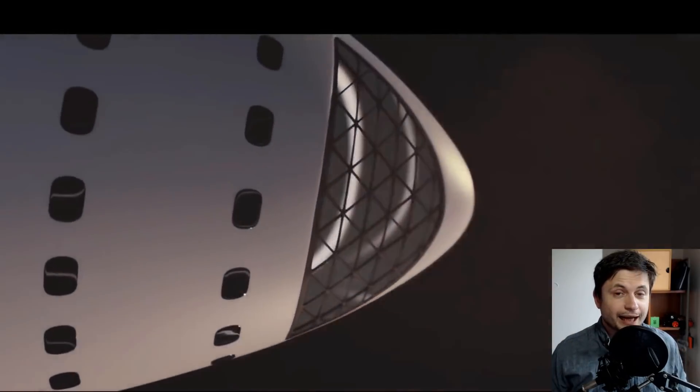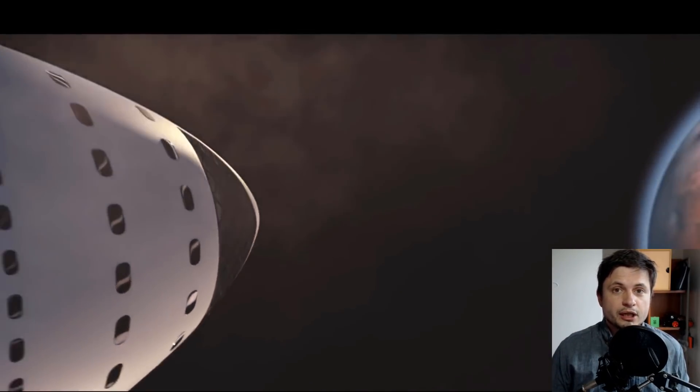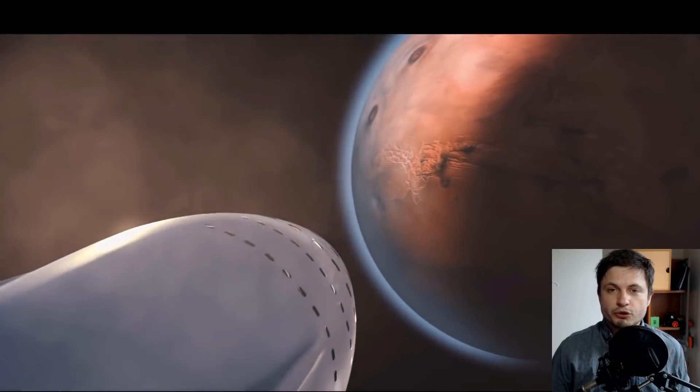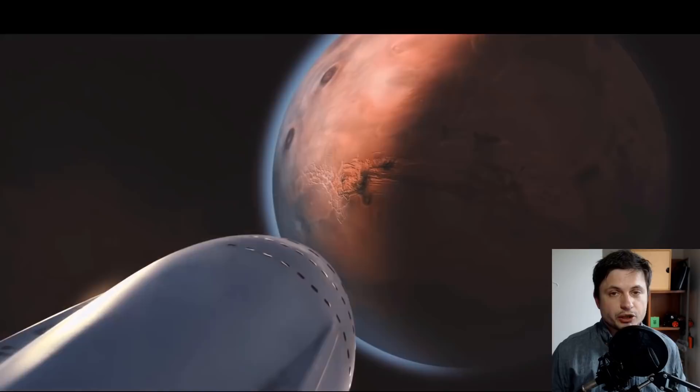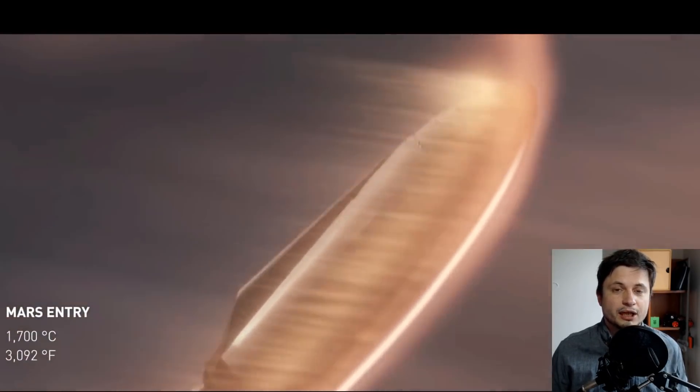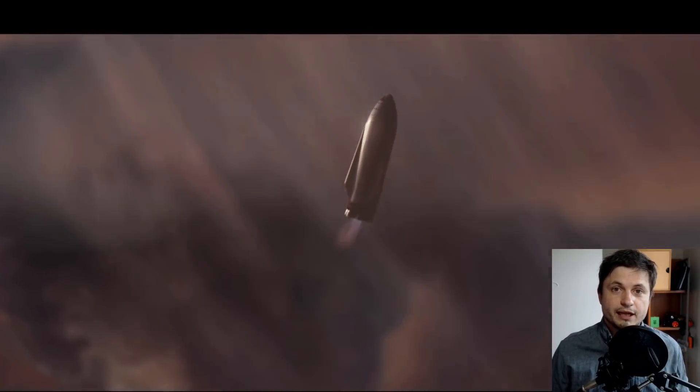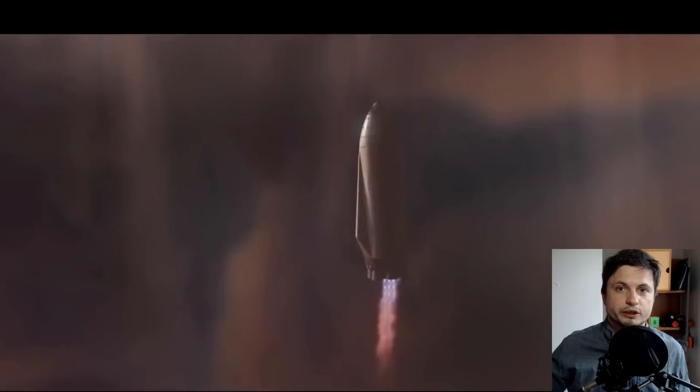Hello wonderful person, this is Anton and in this video we're going to be talking about Mars colonization and more specifically terraforming. We're going to talk about the science and chemistry of this very difficult task and see if it's even possible from the perspective of technology that we currently have today. Welcome to What The Math.